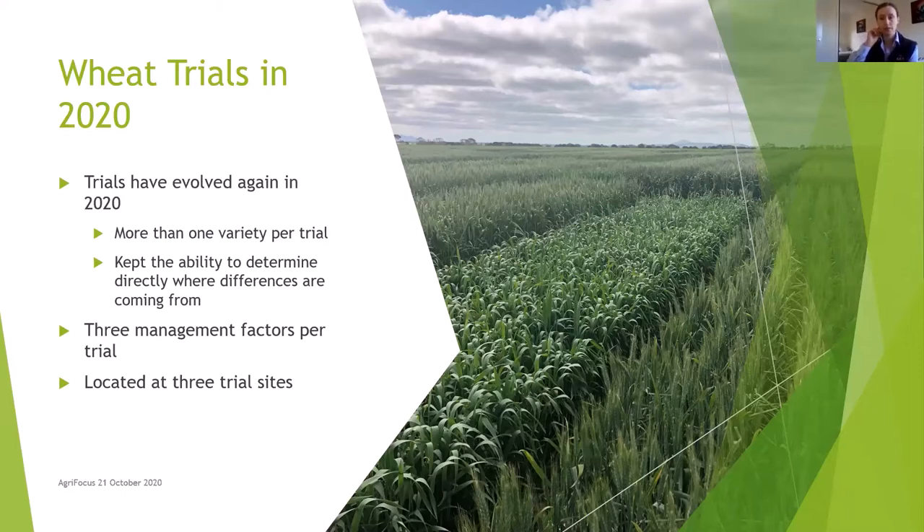We've found the sweet spot this year for the way we've set them up and it'd be great to have them analysed at the end of the year to see how we can pull them apart. This year we've got three management factors per trial again and the wheat trials are located at three sites.